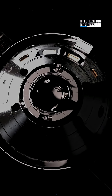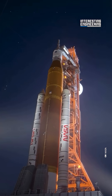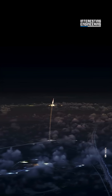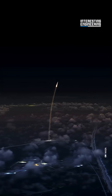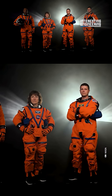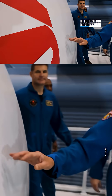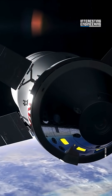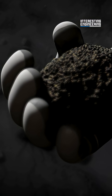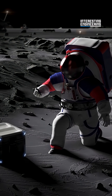So where is Orion headed first — back to the moon? NASA's upcoming Artemis 2 mission will mark the first time humans travel beyond low Earth orbit since 1972. Four astronauts will fly aboard Orion on a 10-day mission around the moon, testing life support, communication, and navigation systems in deep space. This mission will pave the way for Artemis 3, when astronauts will set foot on the lunar surface once again.